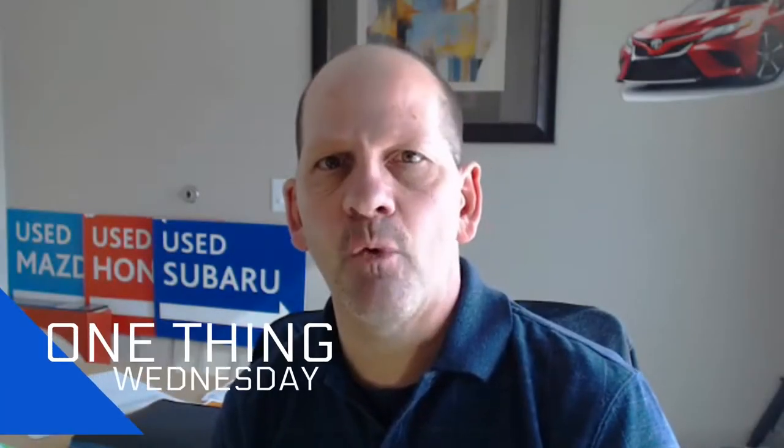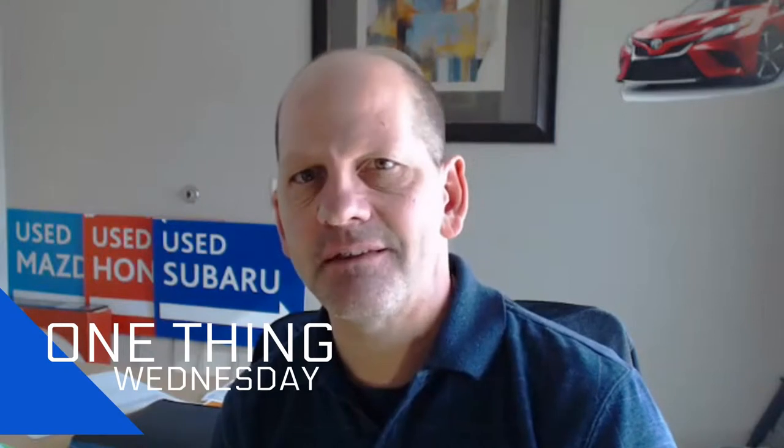Hi, it's Tony. This is One Thing Wednesday for March 13th, 2019. Today's One Tip Wednesday is the Lot Walk.